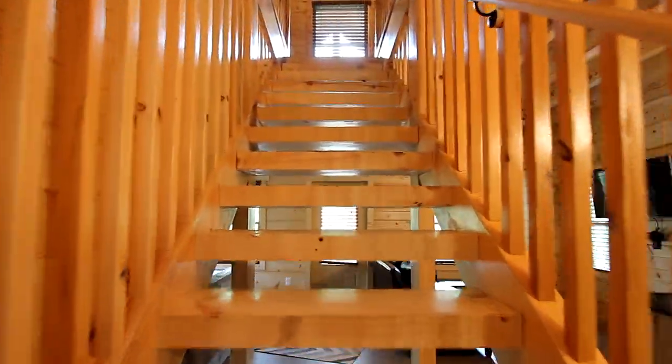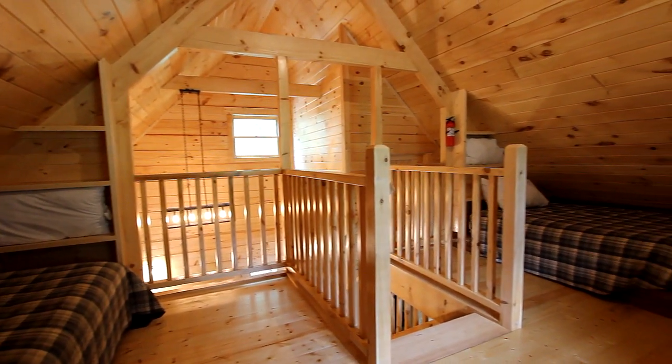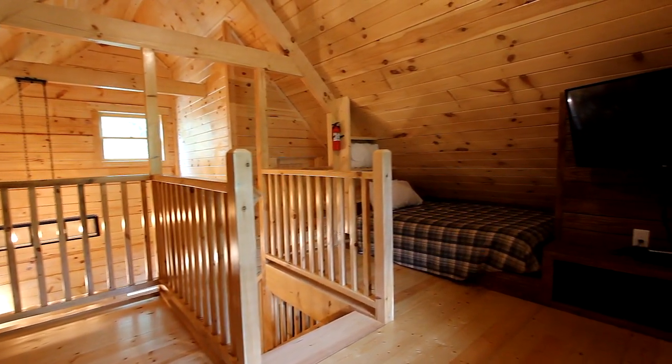If you have young'uns in your group, the upstairs is just for them. Two small beds await, complete with their own personal high-def TV at the ready.